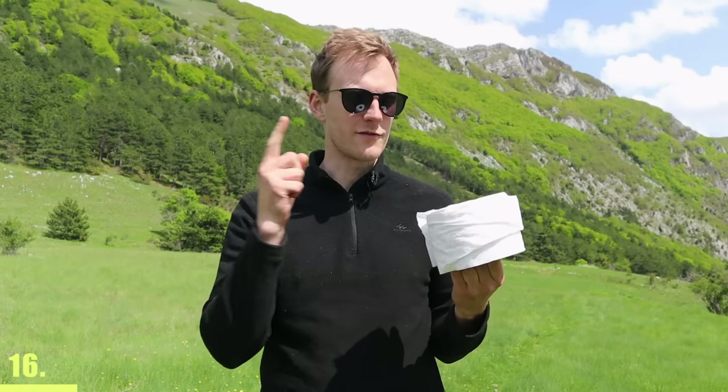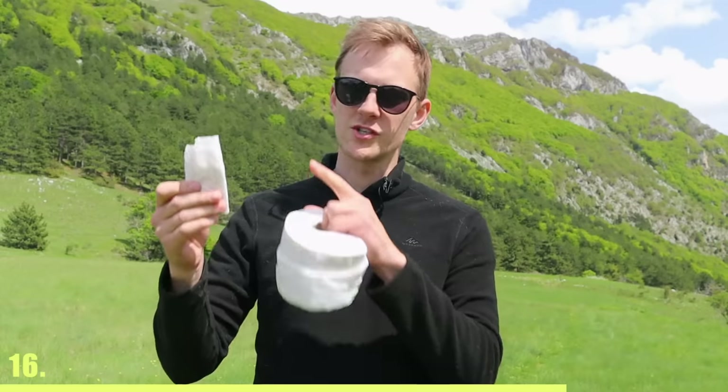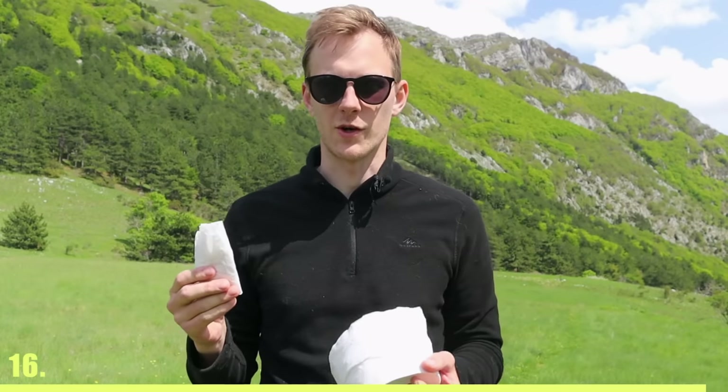You don't need to bring a full roll of toilet paper because it takes up too much space. Instead, when you're at a bar charging up all of your devices, just take a bit of it when you're going to the toilet.